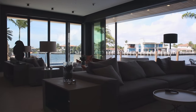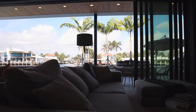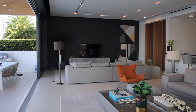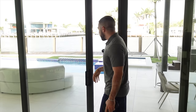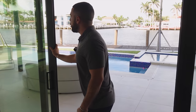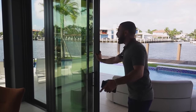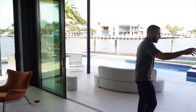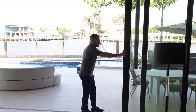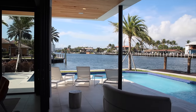We're going straight outside, but before we do I want to point out all these doors. You thought that one door slid open? When you pay this much money for a house you get these kind of features. Come on out — look at your private oasis.